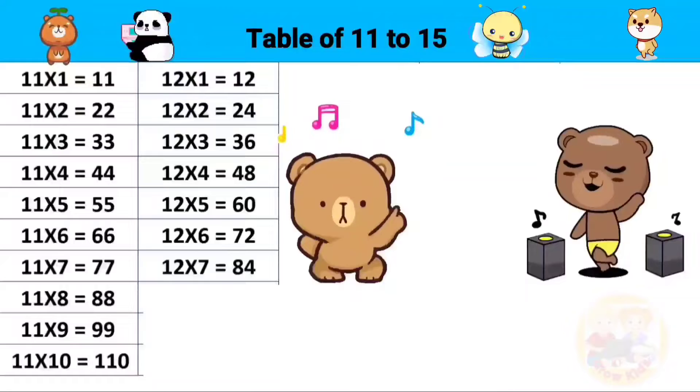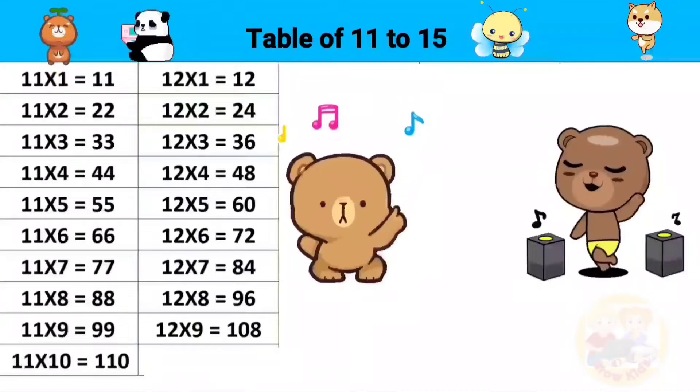12 sevens are 84, 12 eights are 96, 12 nines are 108, 12 tens are 120.